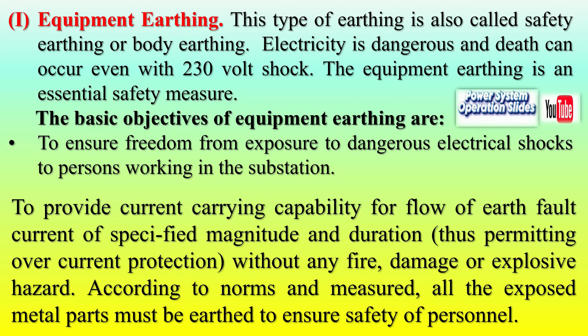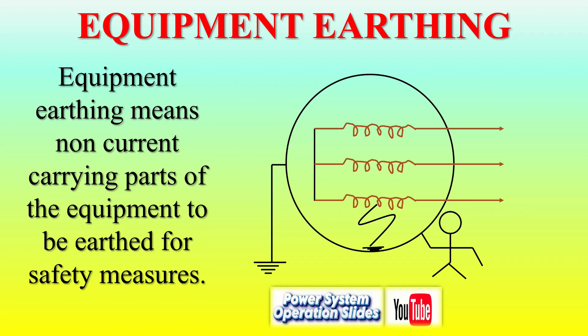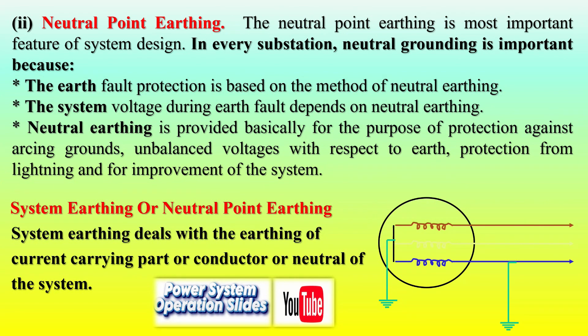Importance and Objectives of Earthing: Earthing serves multiple critical purposes, ensuring electrical systems operate safely and efficiently. Safety — prevents hazardous potentials from developing on non-live parts, protecting personnel and reducing fire risks caused by earth fault currents. System stability — stabilizes voltage levels under normal and fault conditions, mitigating excessive peaks during disturbances.